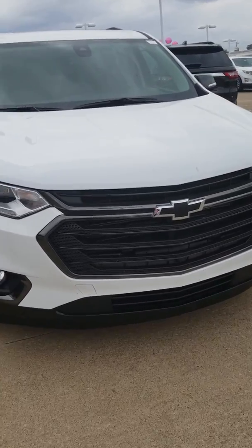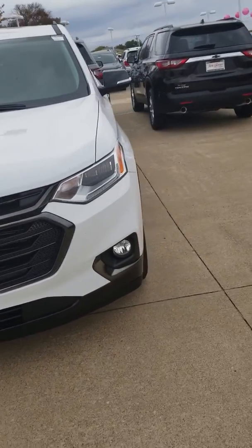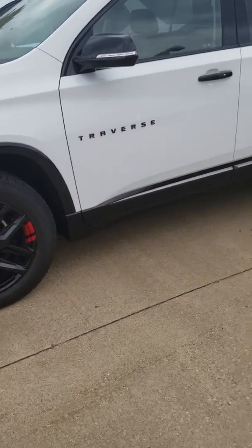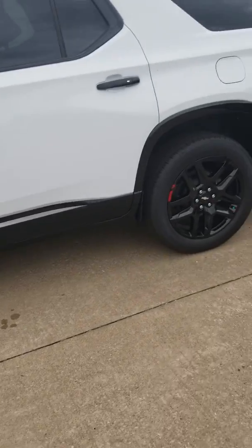How's it going Jeff? This is Stefan here at Jim Glover's Chevrolet on the River. I just want to shoot you a quick video of the 2019 Chevrolet Traverse Redline Edition you were requesting — both the outside and the inside.